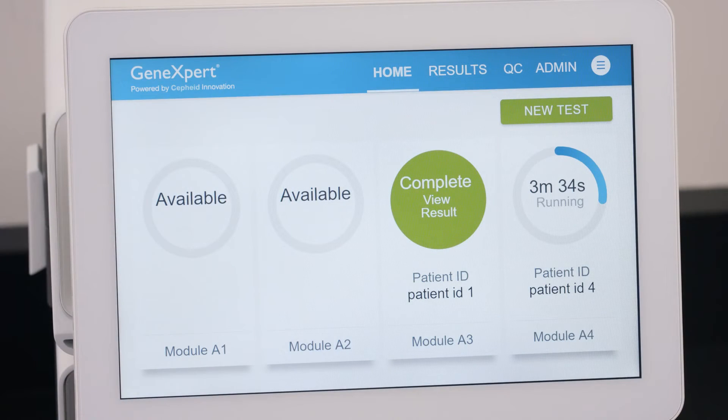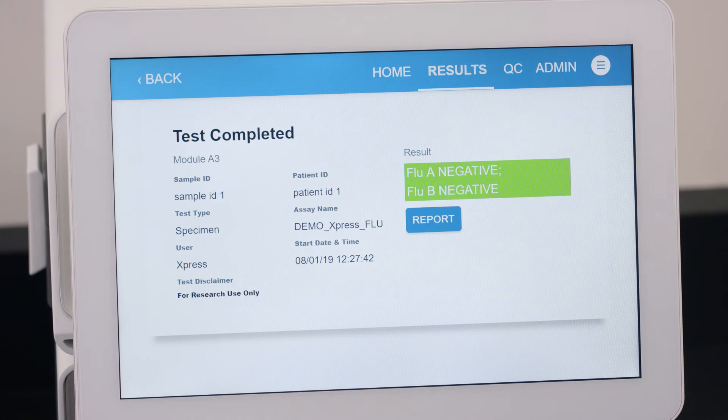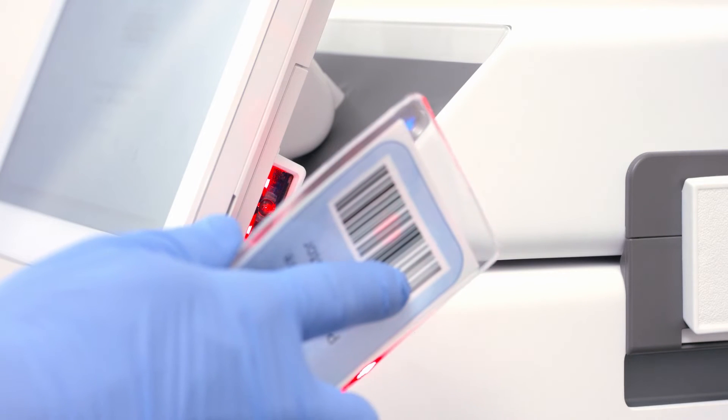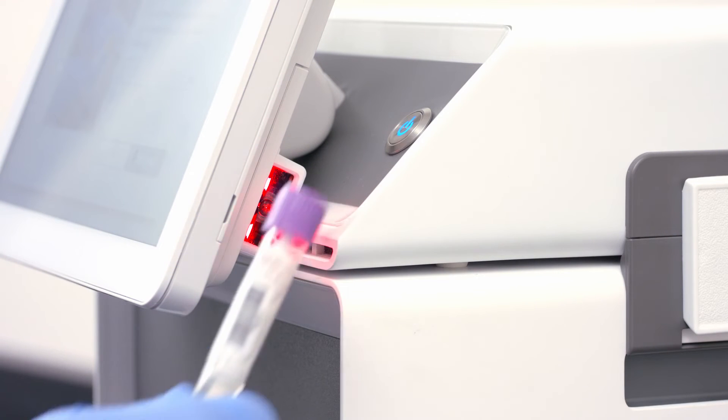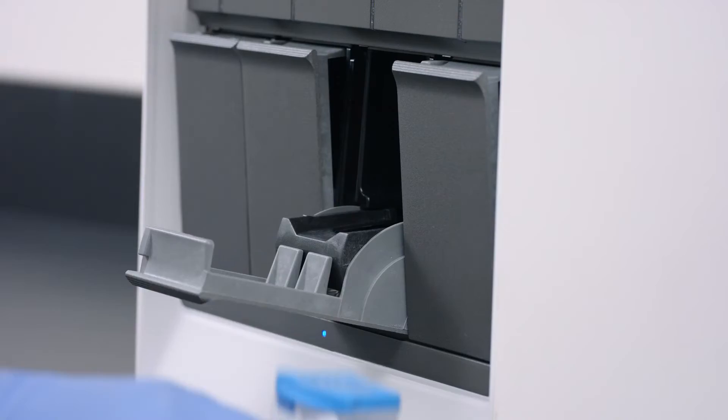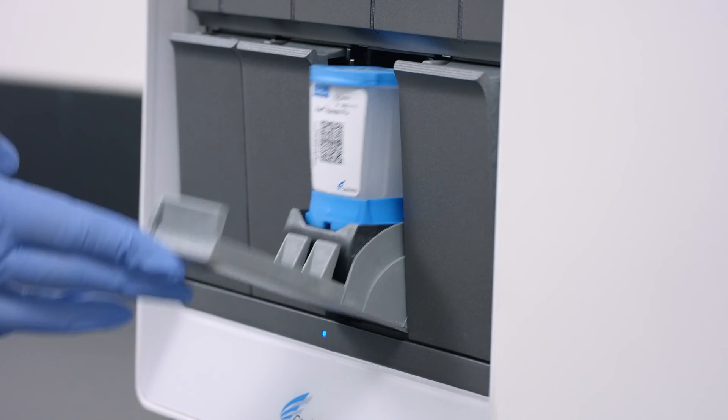The large, responsive touchscreen and intuitive software make operation a snap. Users simply scan their badge, scan the sample tube, scan the cartridge, insert the cartridge, and walk away.